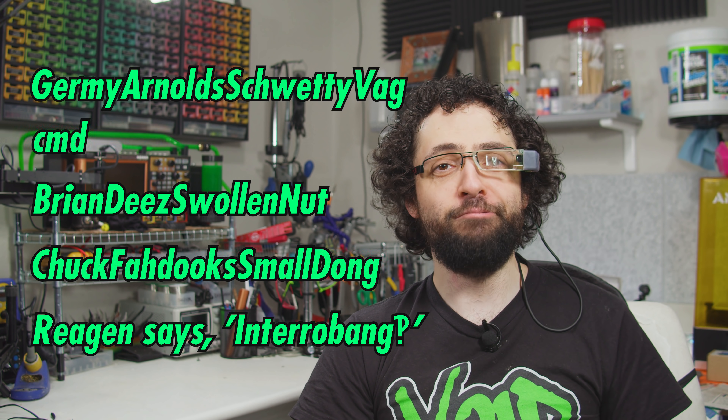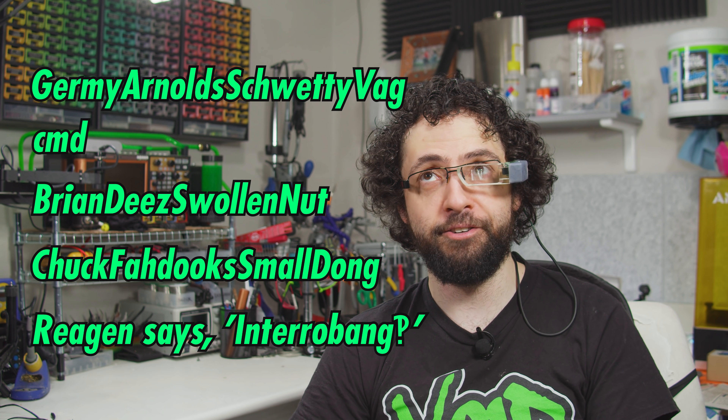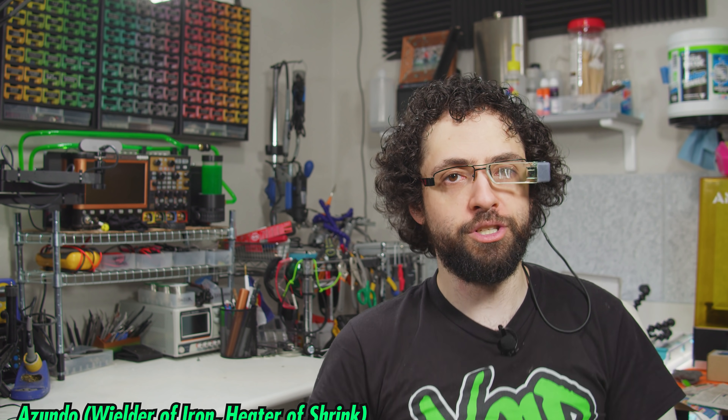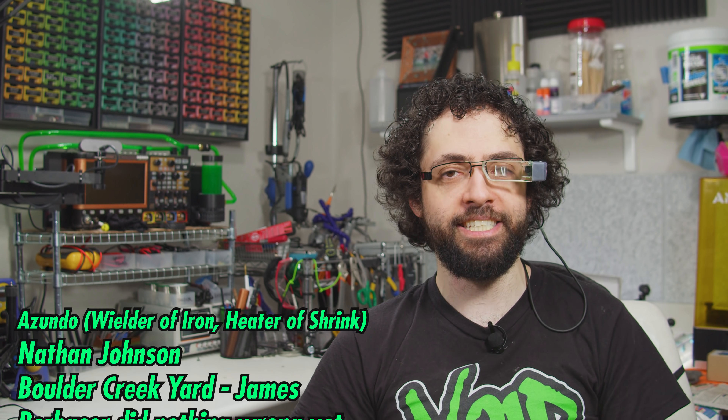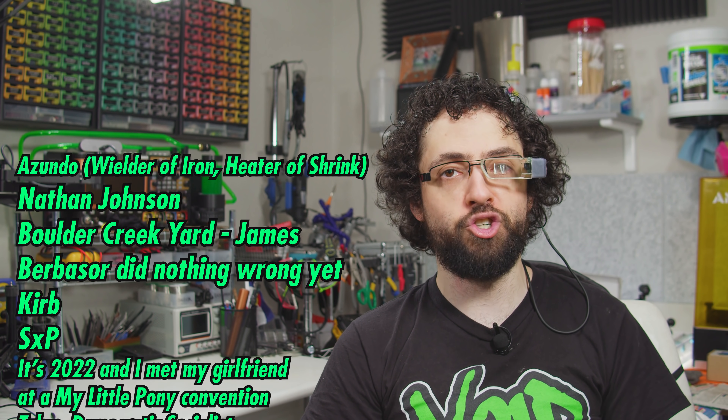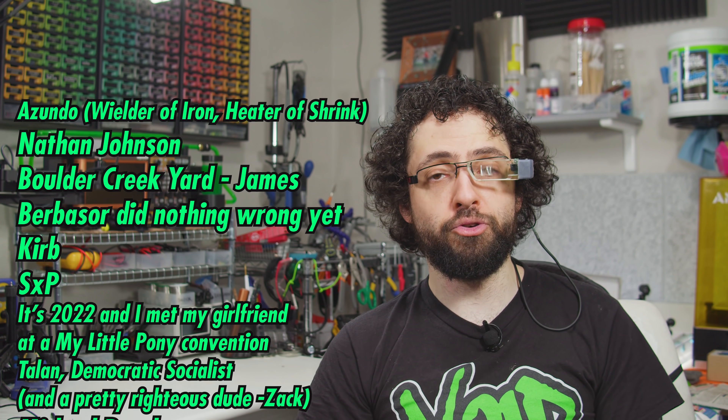I hid their names somewhere in this episode, less obviously than last time — I kind of phoned that one in, but still pretty obvious. The time has come to thank our lab assistant supporters, whose names grow sillier by the day. These alleged humans include Zundo Wielder of Iron Hater of Shrink, Nathan Johnson, Boulder Creek Yard James, Burbisser Did Nothing Wrong Yet, Curb, SXP, and it's 2022 and I met my girlfriend at a My Little Pony convention.